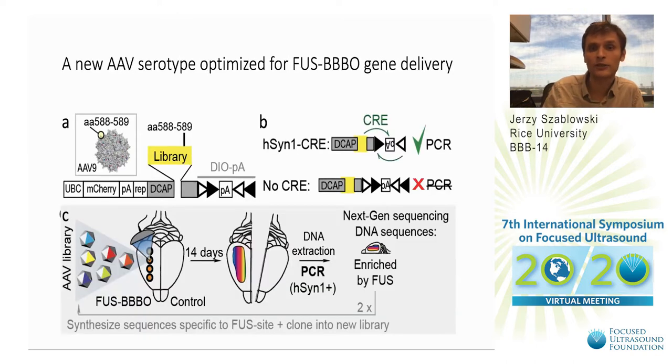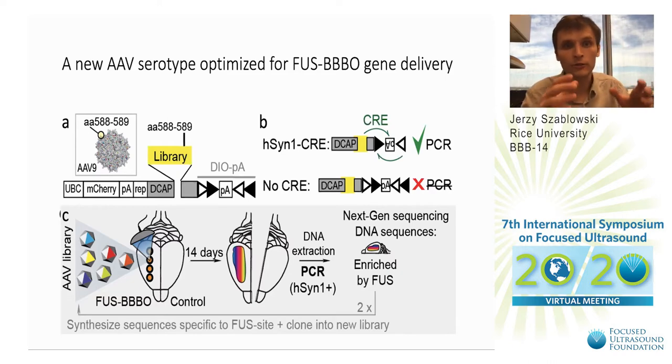We decided to adopt a method for AAV engineering based on Cre recombination and detection of transfected DNA using PCR. We introduced several amino acids into the capsid of AAV9 — specifically seven amino acids between positions 588 and 589.